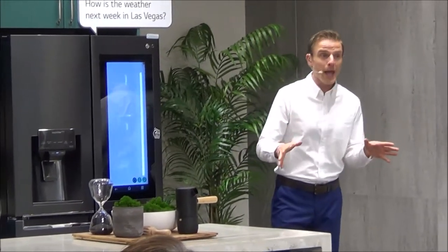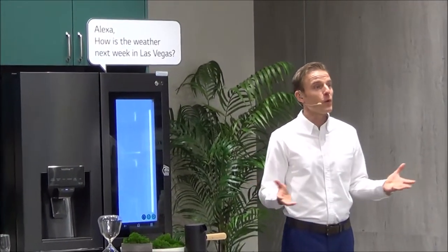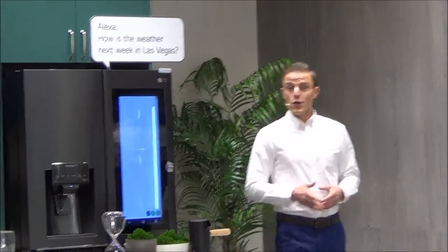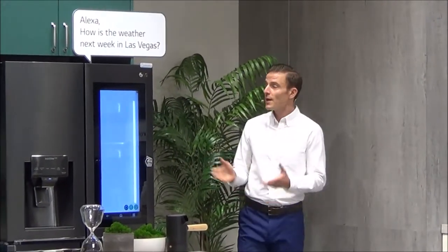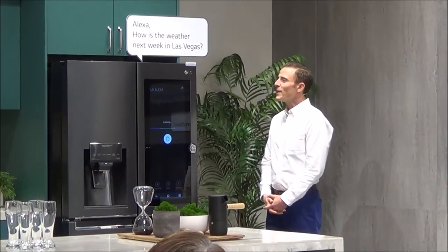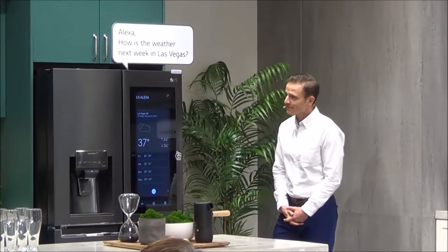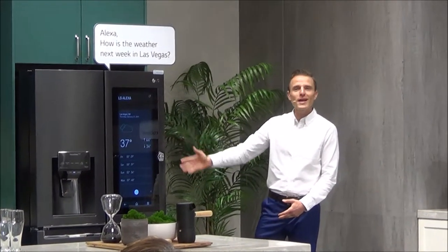This refrigerator also has Amazon Alexa built right in, so you can control and monitor your home appliances with simple voice commands. 'Alexa, how is the weather today in Las Vegas?' It shows the info right here on the door.